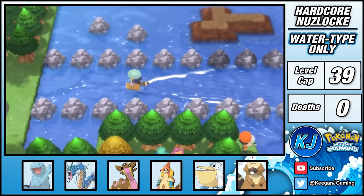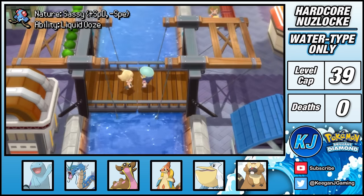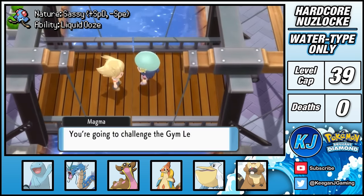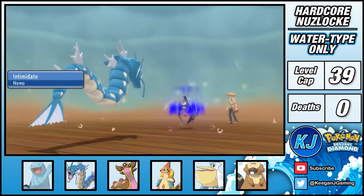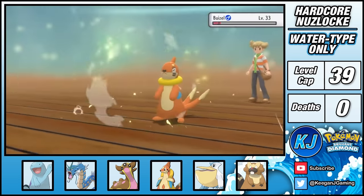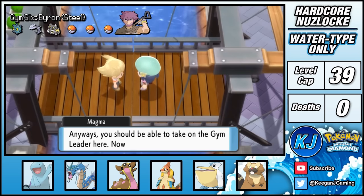Now with access to Surf, I can cross Route 218 where I catch Squilliam the Tentacool. The end of this route brings me to Canalave City, where my rival is waiting to ambush me. His team doesn't pose too much of a threat once I get Gyarados out in the rain, and I quickly clean him up without too much trouble. This leads me to the Canalave Gym to tackle Byron and his steel types.